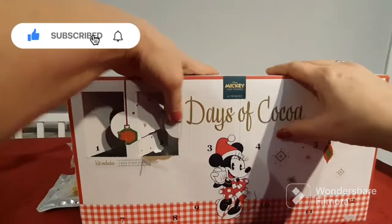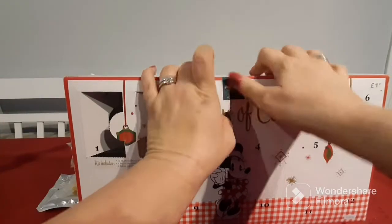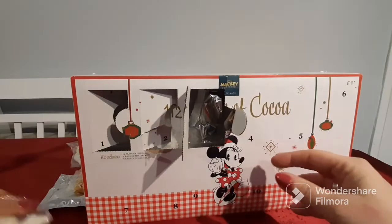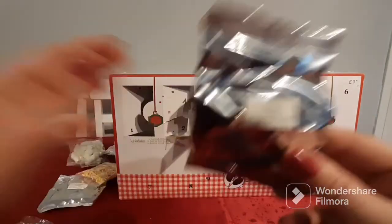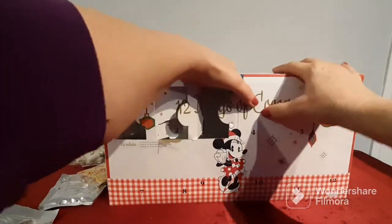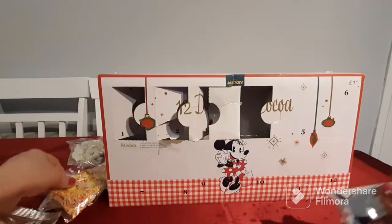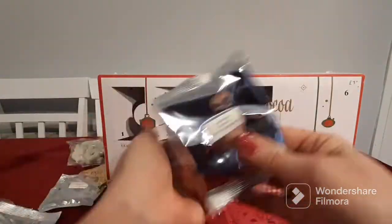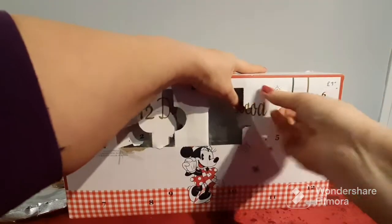Day number three — one strong tough box! Day three has some more mini marshmallows and an amaretto flavored hot cocoa drink mix. I believe amaretto is made with almond, so this is one I won't be able to have, but I can donate it. Day number four — I'm destroying it — we have some more little sugar strands and a cinnamon flavored hot cocoa drink.